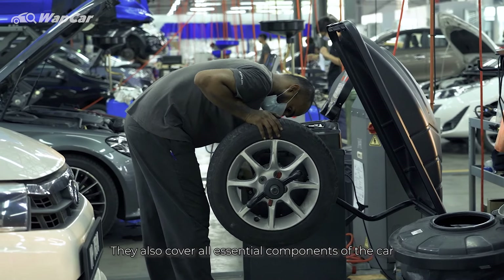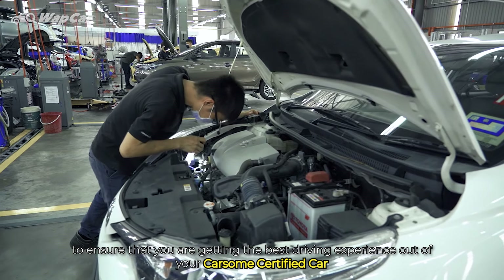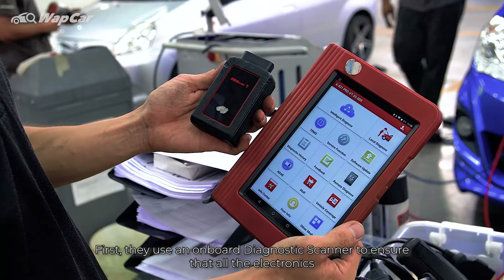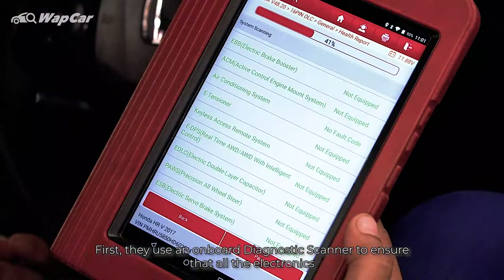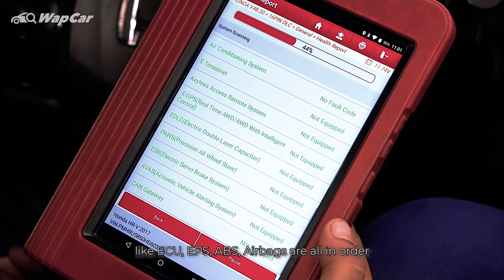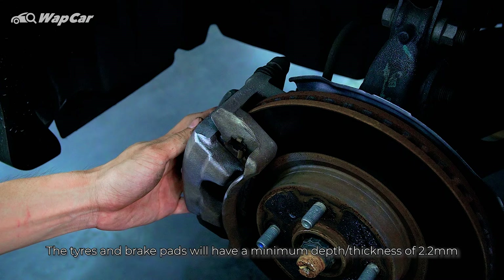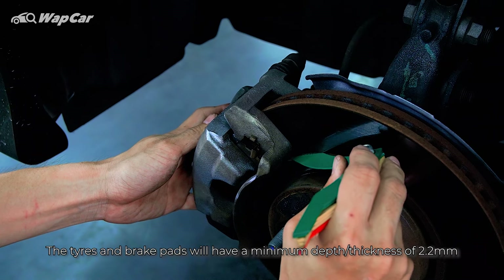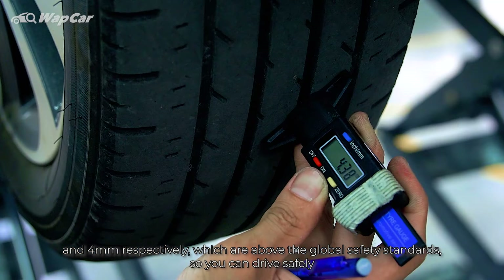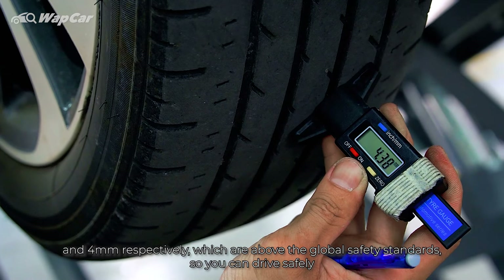CarSum certified lab takes a very methodological approach in their refurbishment process to ensure that all their cars not only meet but exceed global safety standards. They cover all essential components of the car to ensure that you are getting the best driving experience. First, they use an onboard diagnostic scanner to ensure that all the electronics like ECU, EPS, ABS, and airbags are all in order. Next, they will perform wheel alignment and balancing. The tyres and brake pads will have a minimum depth thickness of 2.2mm and 4mm respectively, which are above the global safety standards so you can drive safely.